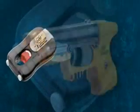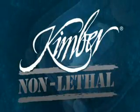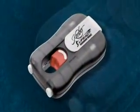Both the Guardian Angel and JPX Jet Protector are exclusively imported by Kimber. They are available online or at thousands of retail dealers across America. LifeAct — trust your life to the best.